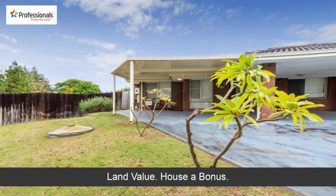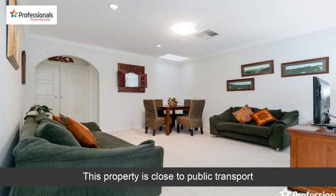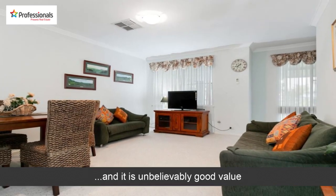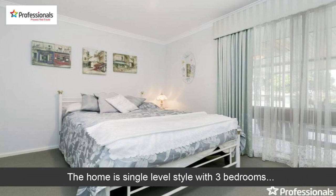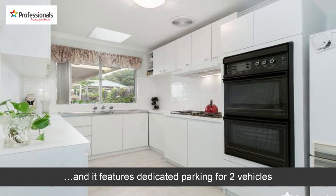Land value, house a bonus. This property is close to public transport and it is unbelievably good value. The home is single level style with three bedrooms, and it features dedicated parking for two vehicles.